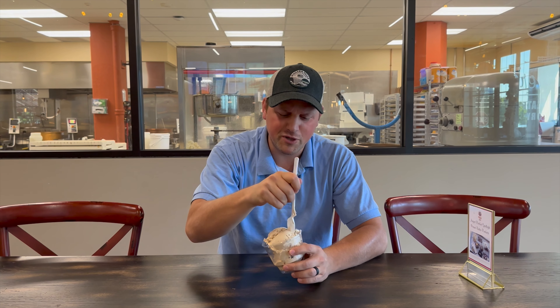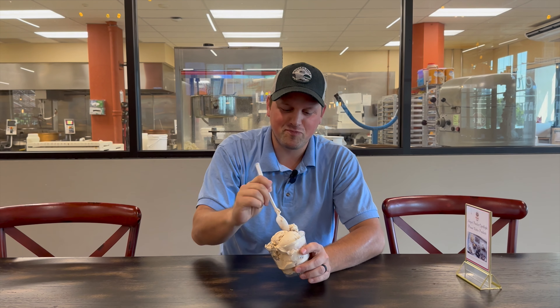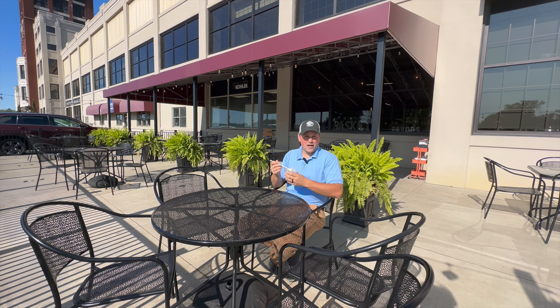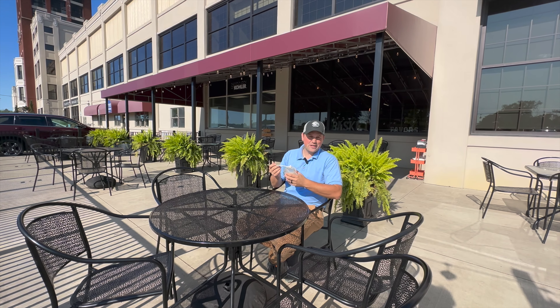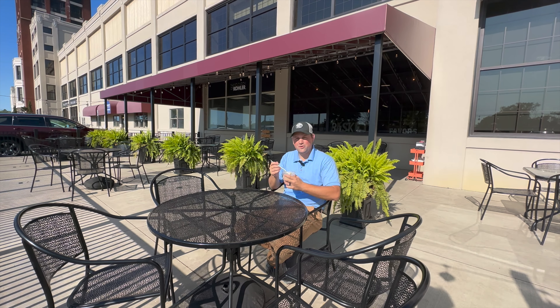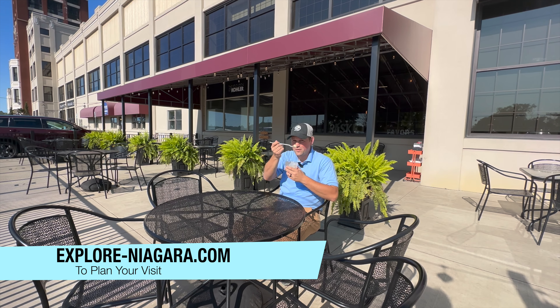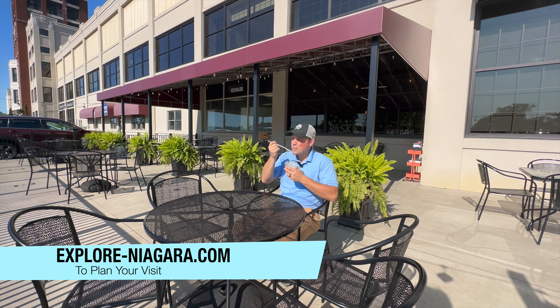Because I'm a huge Bills fan, I had to get the Hey Sunday, which is a nougat ice cream with salted caramel swirls and brownie dough pieces. You gotta get the brownie, gotta get the brownie. Mmm, oh yeah — the Bills are winning, Bills are winning this week!